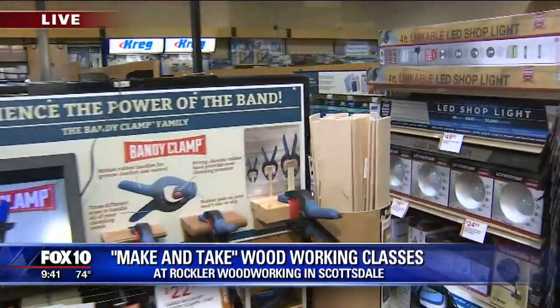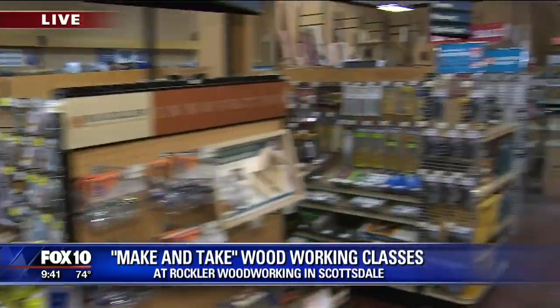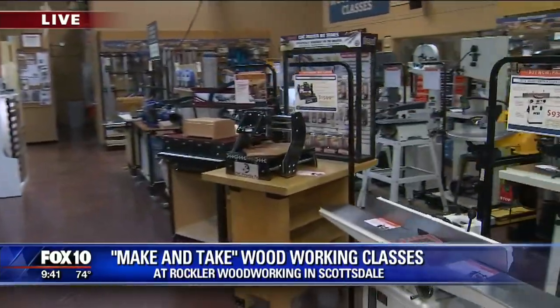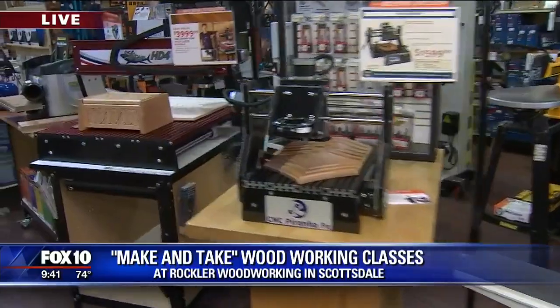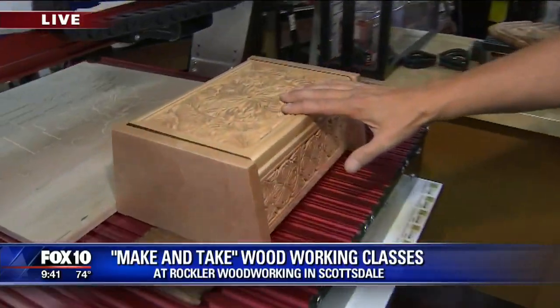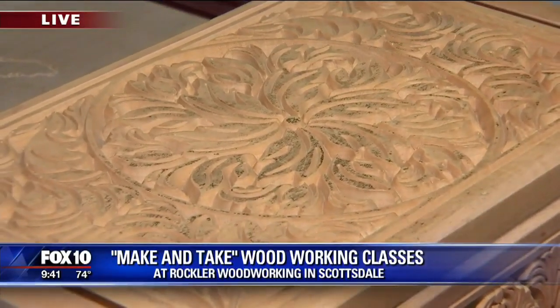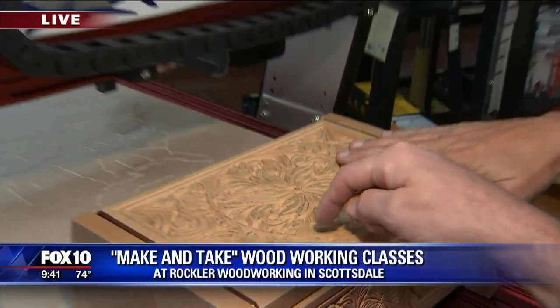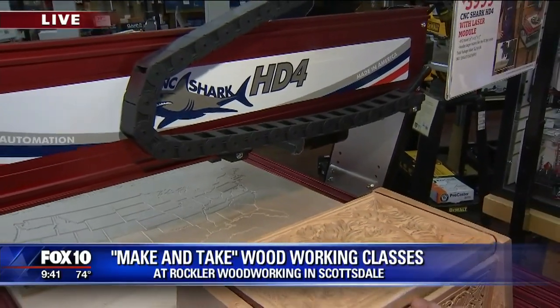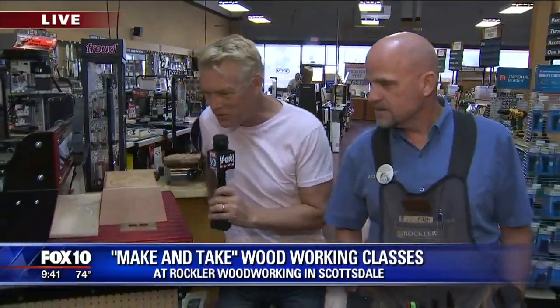We have the DIYer that likes to do things around the house. We have the high-end craftsman that likes to do the woodturning, the furniture builder, people who like to refinish furniture. And this fine work here — this is accomplished by a CNC machine. A router is run through there with a fine point bit, and it does all the engraving. This box took about eight hours.